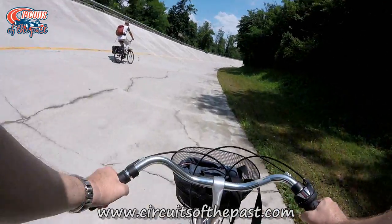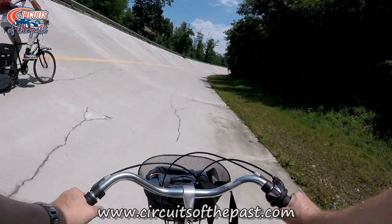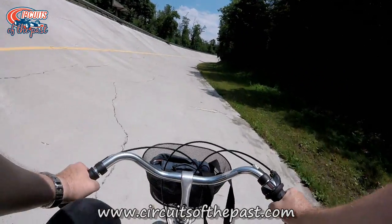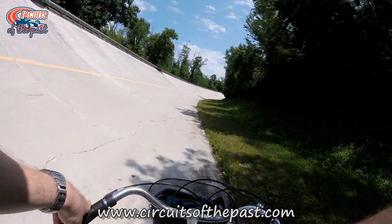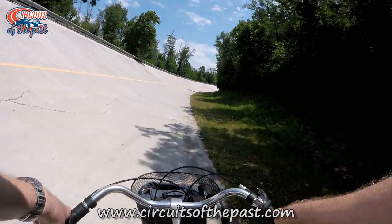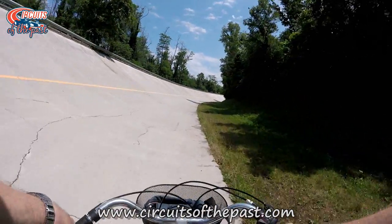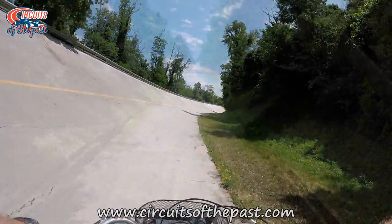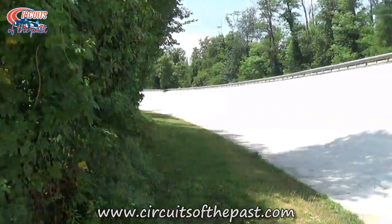Here you see Hermann and Yuri exploring the famous old Monza banking by bicycle. What you're seeing here is actually the second version of the Monza banking that opened in 1955. The original Monza oval was demolished in 1938, but you'll hear more about that later. Here the banking crosses the abandoned Pirelli track, which we'll talk about more later too.